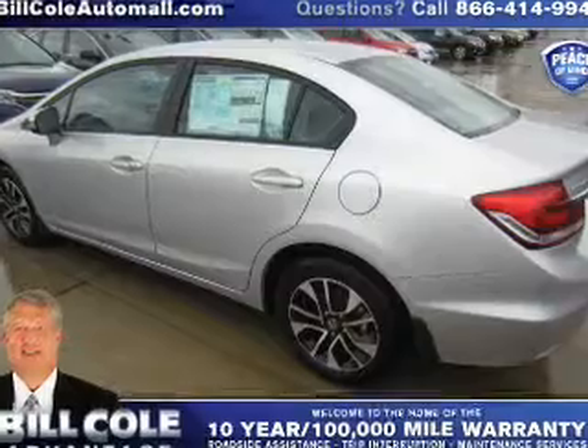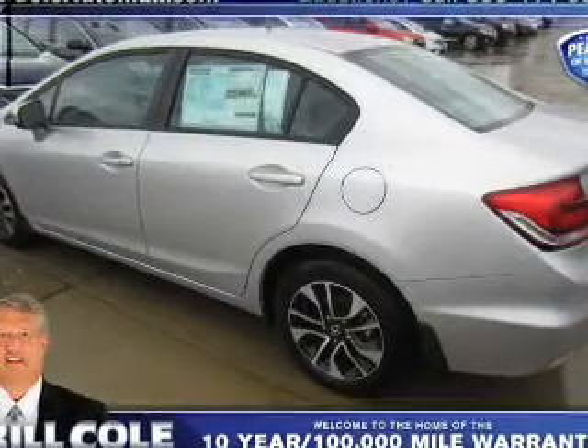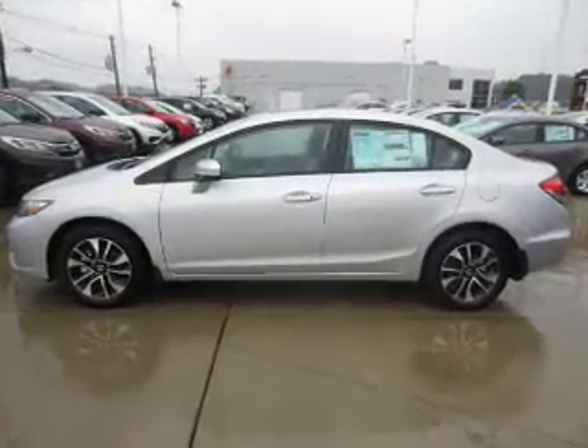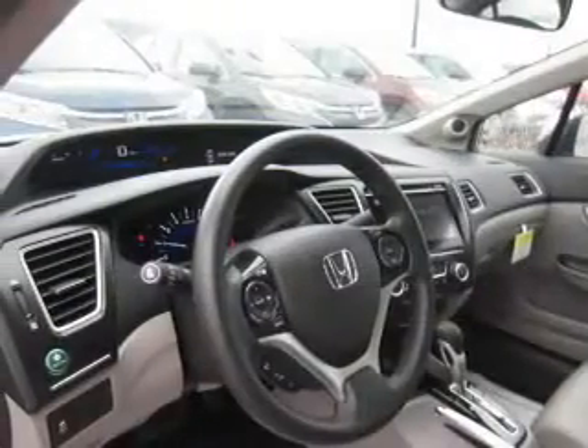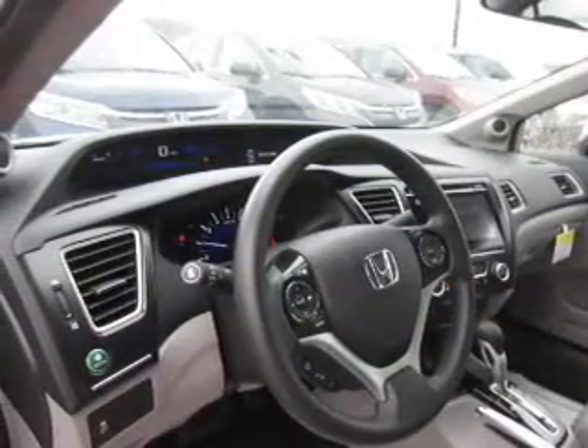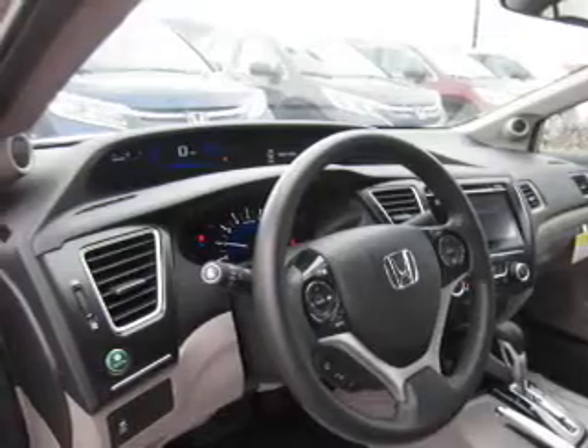The features include a power sunroof, blind spot sensors, an alarm system, keyless entry, independent suspension, brake assist, traction control, stability control, front ventilated disc brakes, and daytime running lights.